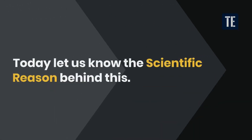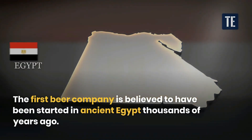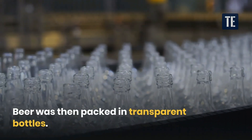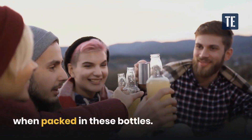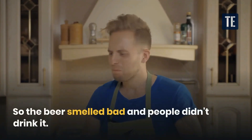Today let us know the scientific reason behind this. The first beer company is believed to have been started in ancient Egypt thousands of years ago. Beer was then packed in transparent bottles. It was then discovered that the beer was spoiled by the sun's ultraviolet rays when packed in these bottles, so the beer smelled bad and people didn't drink it.